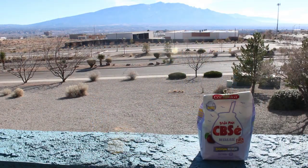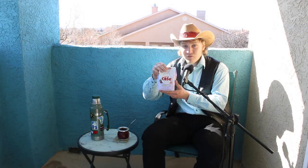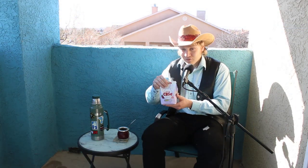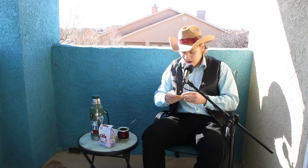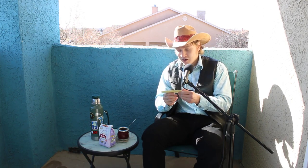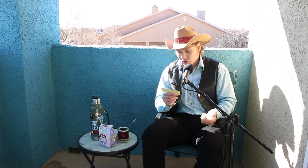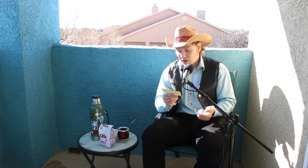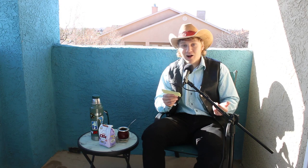Today I'm going to be reviewing CBSA Regulace. If you're an anglophone like me, 'regulace' means 'regulated,' so I'm not quite sure what that implies but I have a pretty good idea. This yerba mate is a mix of many teas and flavors — I actually had to bring my notes out for this.